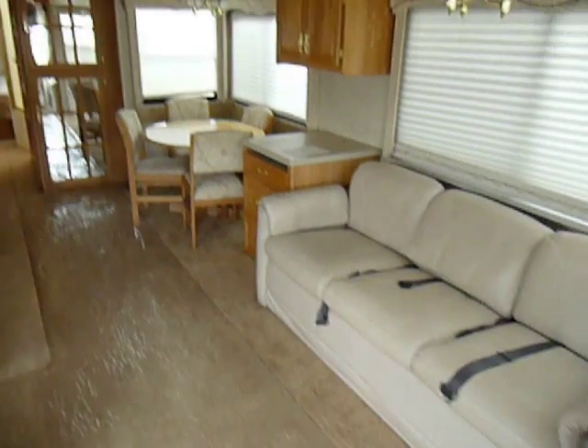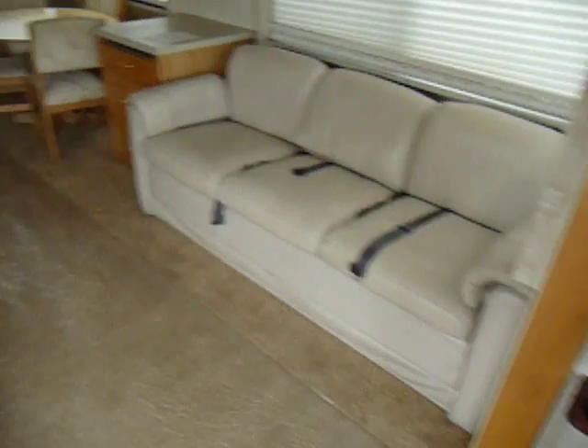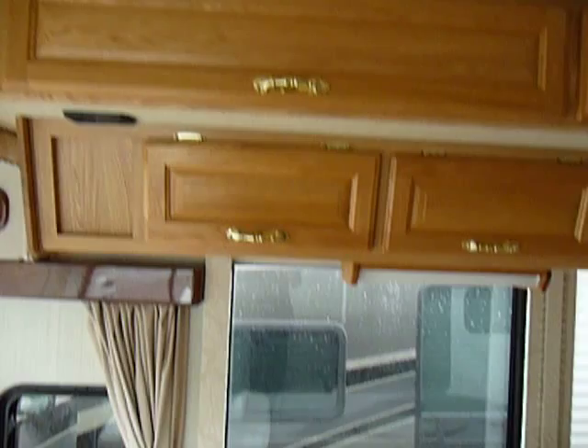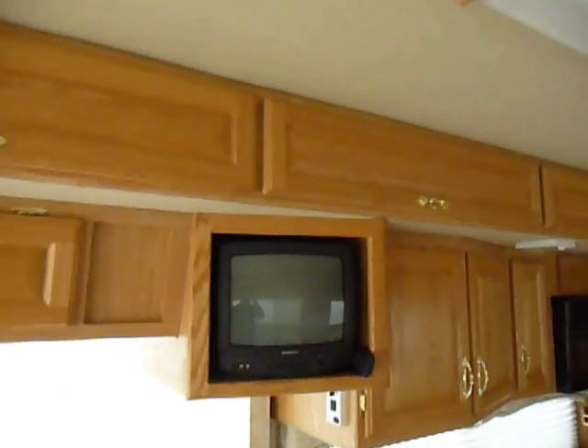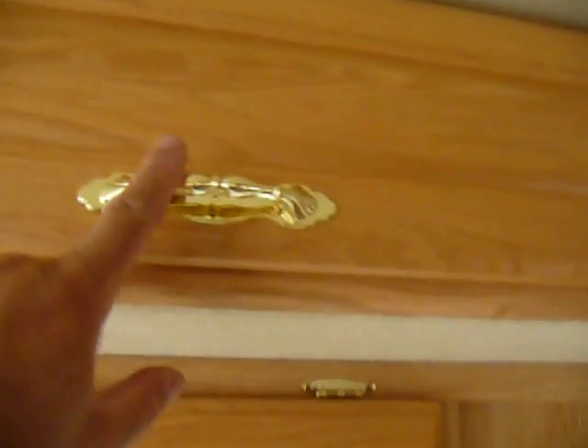Alphasea really has some unique floor plans, so I'll definitely show you that. That's a hide-a-bed sofa. Come over to the other side — you do have a recliner. The woodwork inside the Alphasea is by far, I think, some of the best that you'll find. If you don't care for gold trim, personally I don't — get rid of it, no big deal.